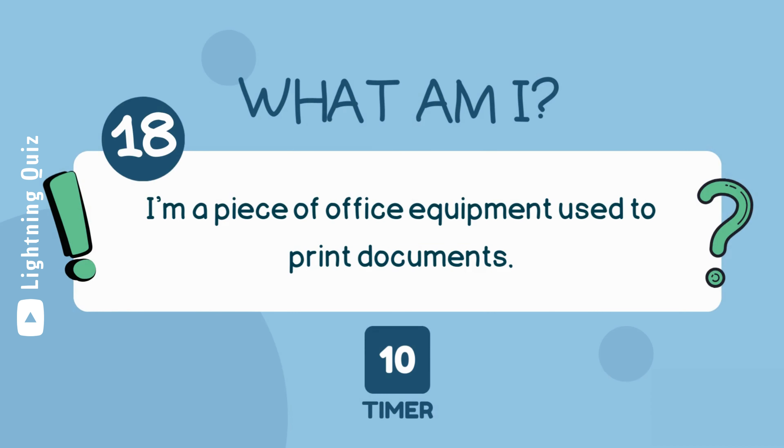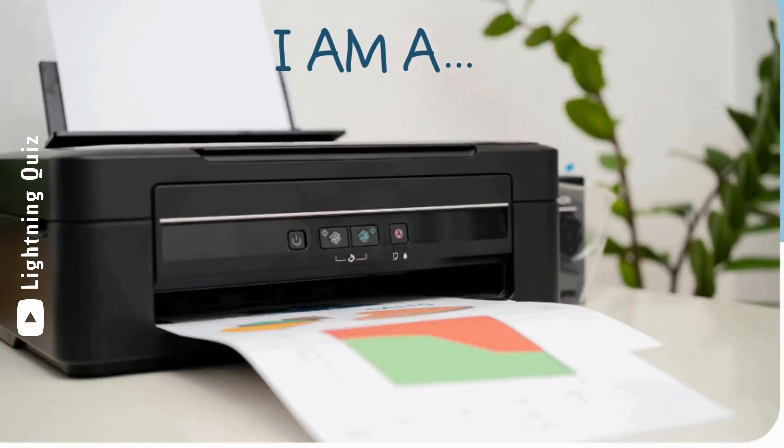I'm a piece of office equipment used to print documents. I am a printer.